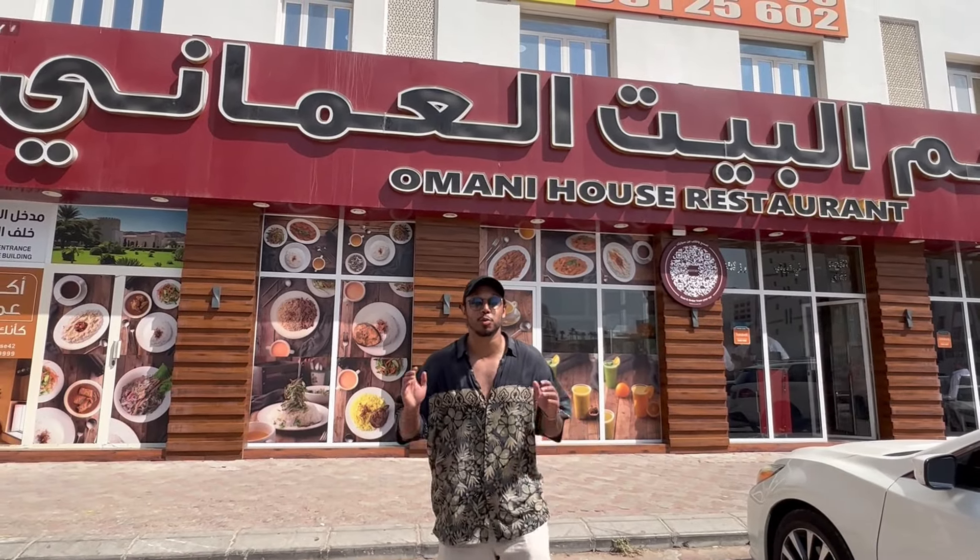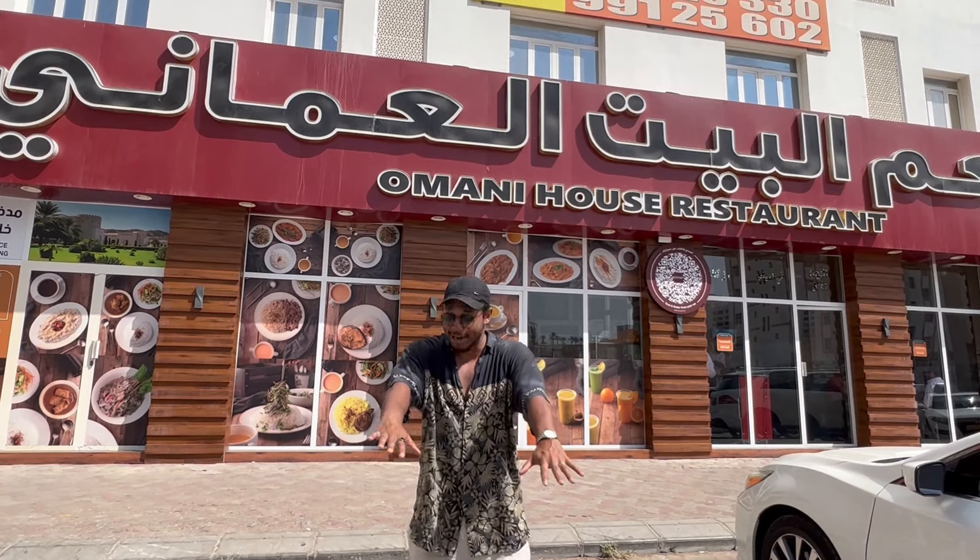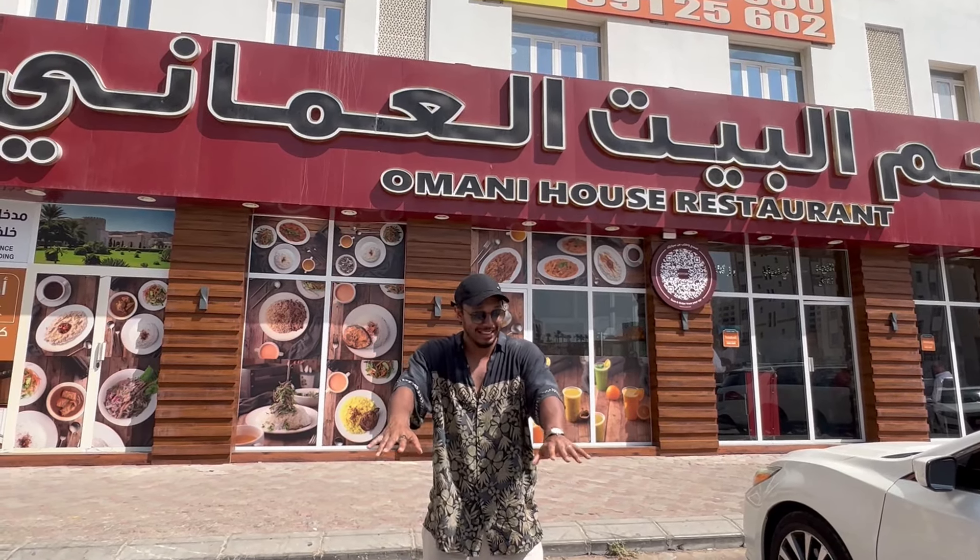We've made it to Omani House Restaurant here in the sweltering Muscat, Oman. I'm looking forward to having a very authentic Omani meal with my friend Ahmed, who's behind the camera. I can't stand out here too long because I'm already crispier than anything, so I'm going to make my way inside under the AC and try a massive spread of Omani cuisine.